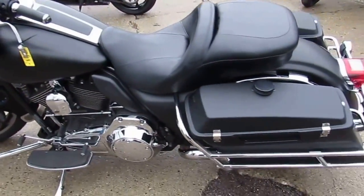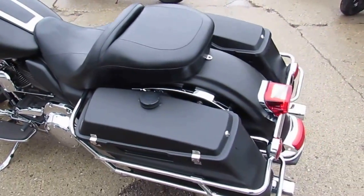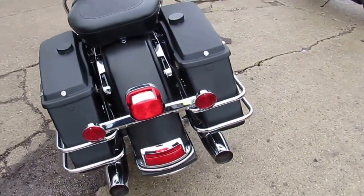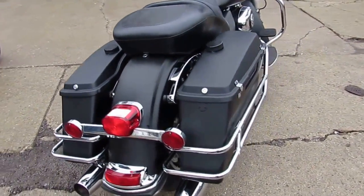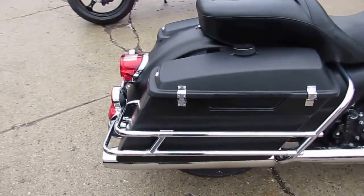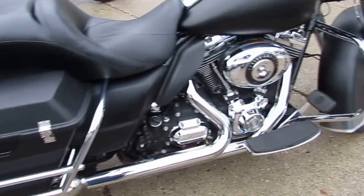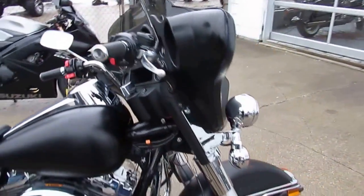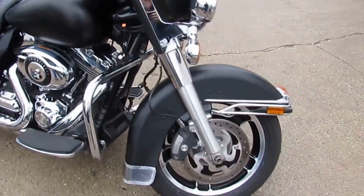Hey guys, it's approvalpowersports.com here. Today I'm showing you a used 2012 Harley Davidson Electra Glide Classic for sale for only 12.9. It's a sharp Electra Glide with black denim paint — this bike's gonna turn heads, runs strong, needs nothing. Gas and go, hit the open road on this matte black bagger for only 12.9. Don't miss out on this one.